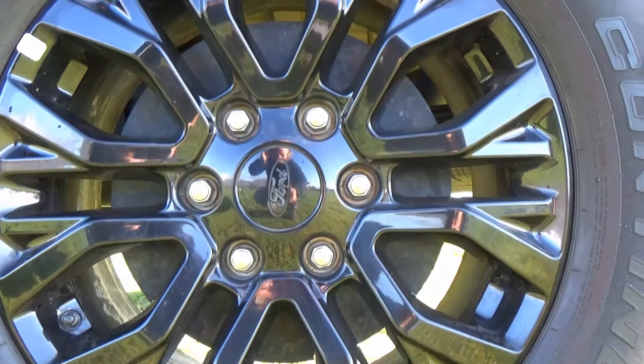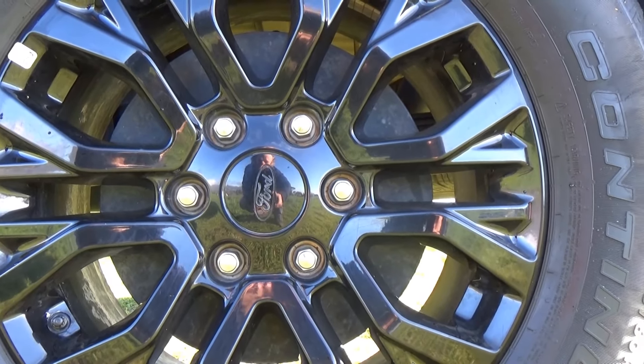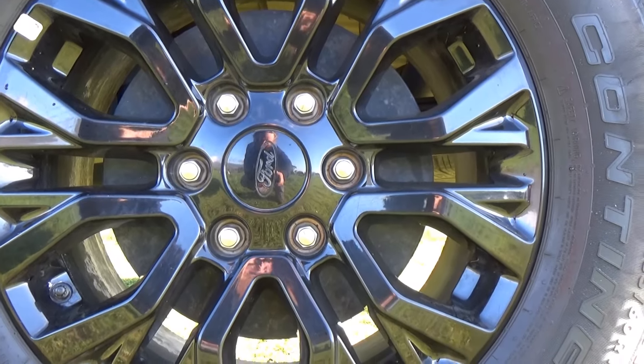Nice rims. What tires have they got? I think these are the 265x60s on an 18-inch rim. That's correct — pretty standard tire size.